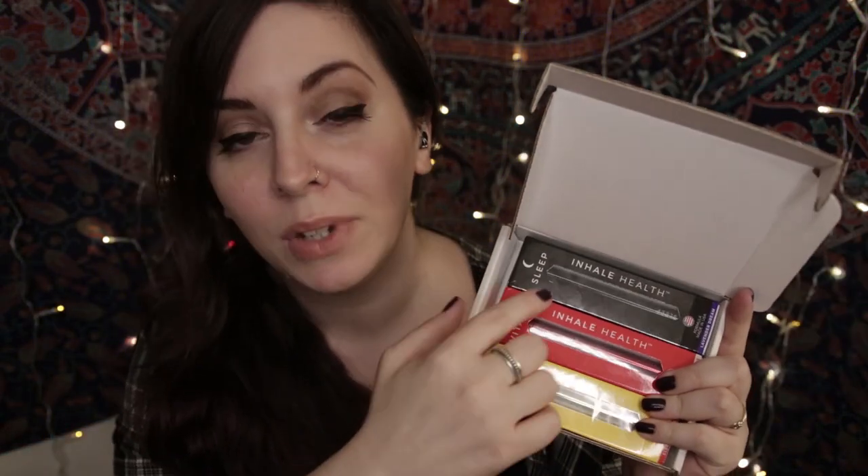Inside there are three little inhalers. As you can see, each of these is different — we have Sleep, Vitamin, and Energy. I'll start with showing you the Vitamin one. The Vitamin inhaler has vitamins B1, B2, B6, and B12, all contained in a little inhaler in an organic base.